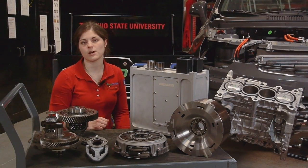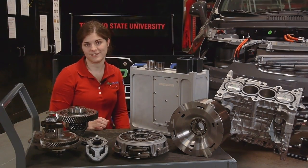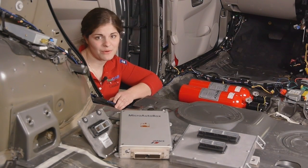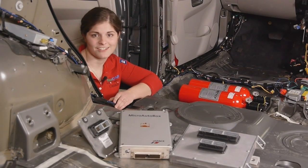Our vehicle's rear powertrain features a 100 kilowatt electric motor that functions as the primary drive of the vehicle. Integrating these components requires us to develop controls at both the vehicle level and the component level. Our control challenge is to determine the optimal power split between the electric motors and the engine in real time, as well as to develop controls for subsystems like our engine.